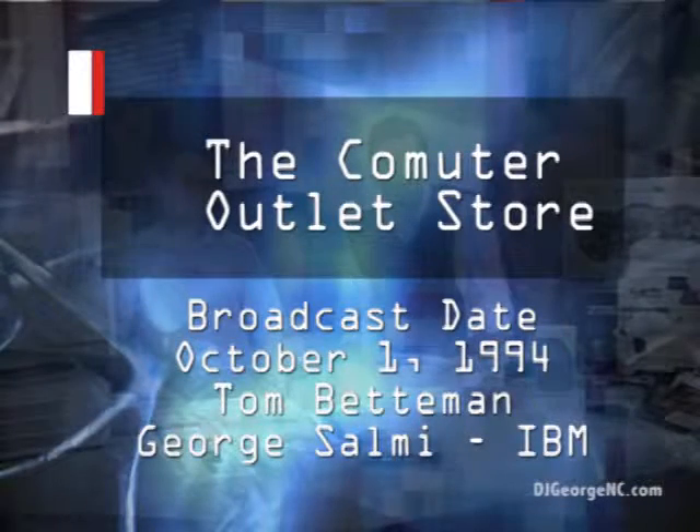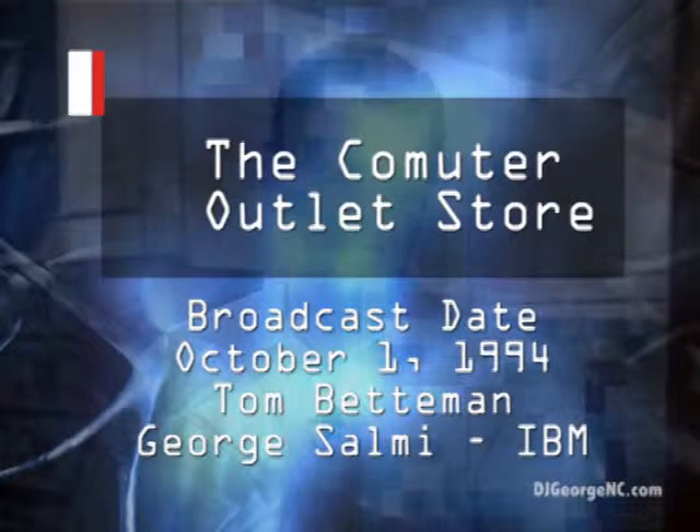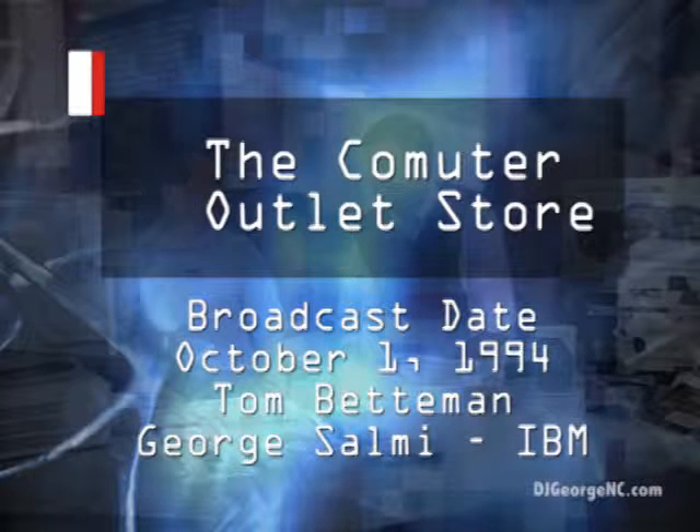Here to show us how you can upgrade your present computer to be a multimedia machine is George Salmi from IBM. George, thanks for joining us. Thanks for having me. You're ready to take a tour of multimedia? Oh, absolutely.